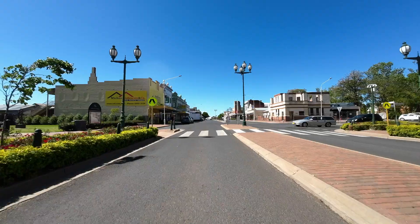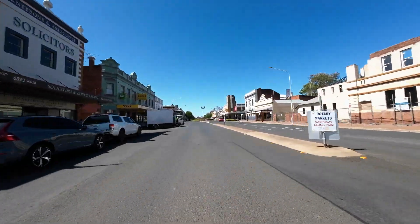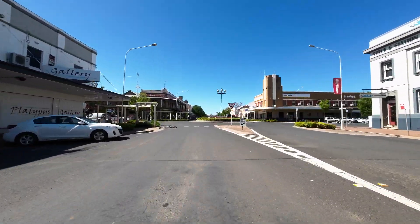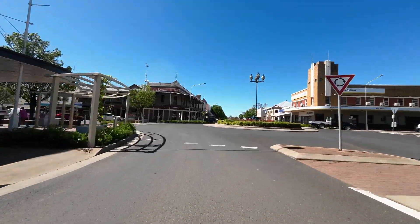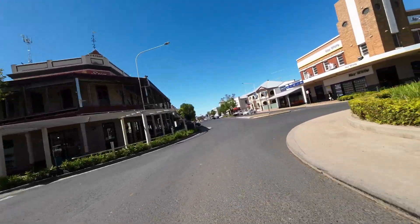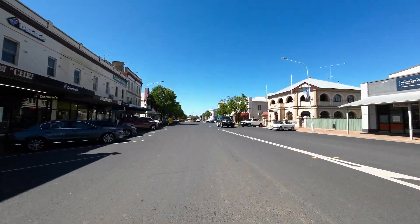I get a strange sense of elation when I cross some bridges, and I really can't explain it. It's happened all sorts of places when I've ridden, and again, it was just a euphoria crossing a bridge.